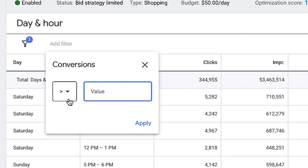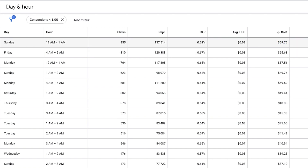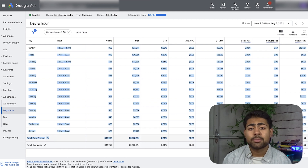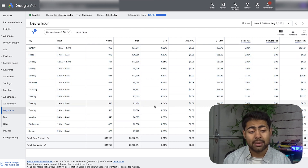If we filter for conversions less than one and rank by cost, we can see exactly which time slots wasted money — for example, a Friday between 4–5 a.m. with $65 spent and zero sales over a three-year period. If you don't want to set up two separate campaigns, you can simply run this filter, identify all those zero-conversion days and hours, and exclude them from the existing campaign. It'll still operate normally but just won't run during those time periods — and it can be very effective. I recommend using the all-time view to get the best picture.